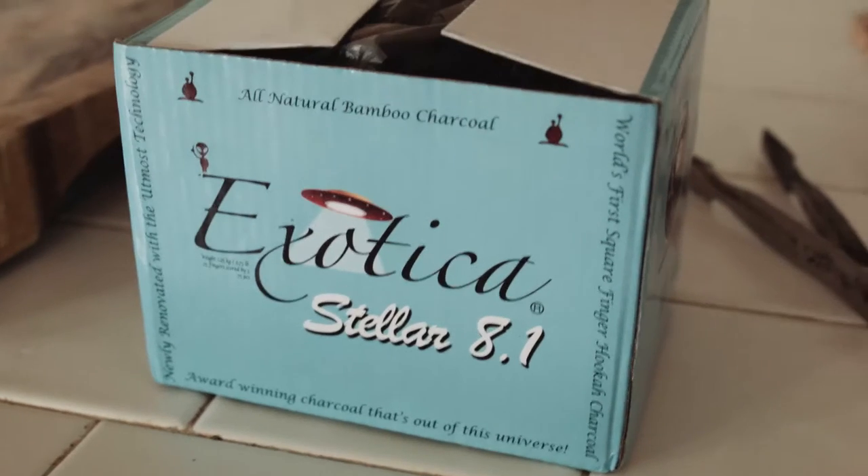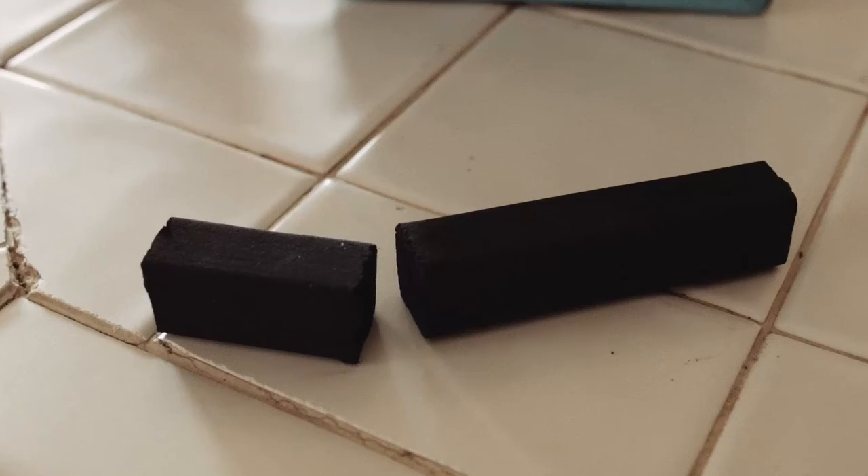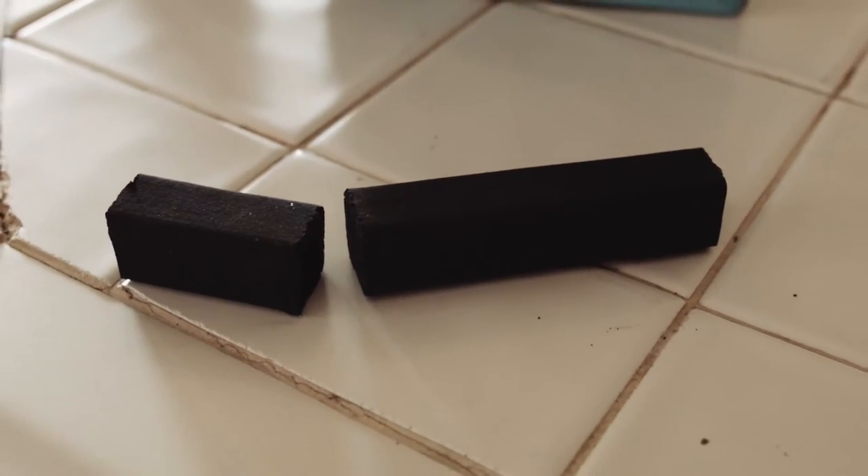They come in this pretty blue box. Initial smell? They don't smell like anything. That's a plus.